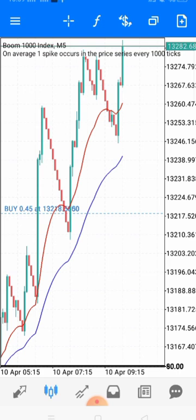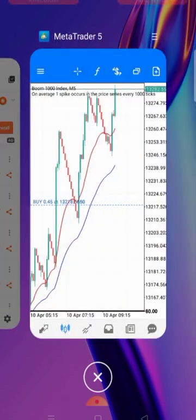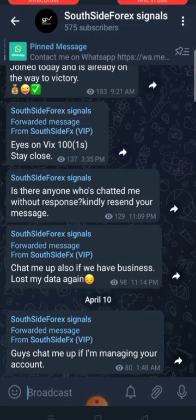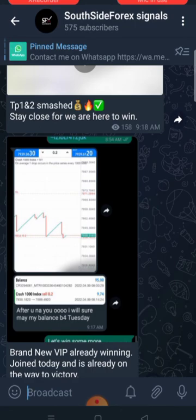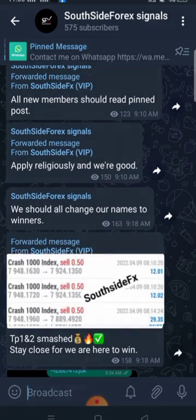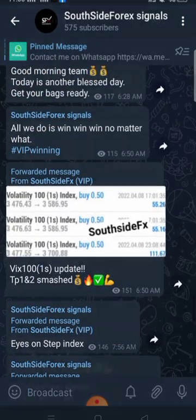Don't let anybody tell you to depend fully on indicators. We are in a winning trade right now — you can see multiple spikes. I'm going to show you how we do it. Our VIP platform is winning, everybody is happy. I'll be dropping the link to our Telegram channel — you can just join us. These are testimonies from VIPs who are making a lot of money.